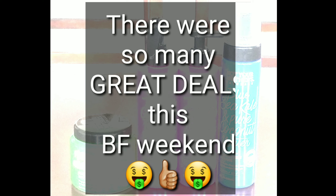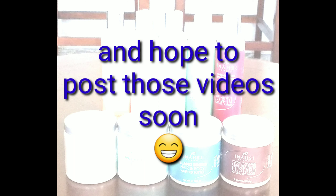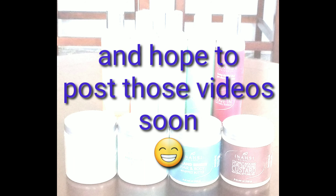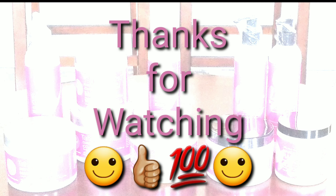As you can see from this video, I definitely supported several hair care companies this Black Friday. Trust me, there are still more videos to come, so I have plenty of products to use for all of 2020 and beyond. Stay tuned and thanks for watching.